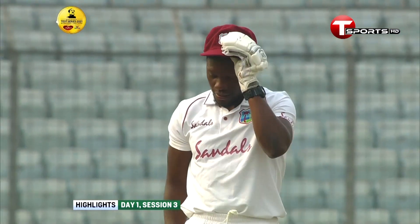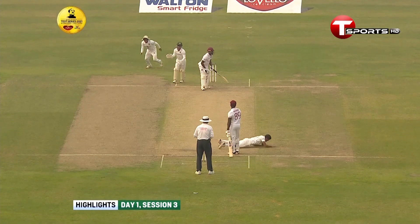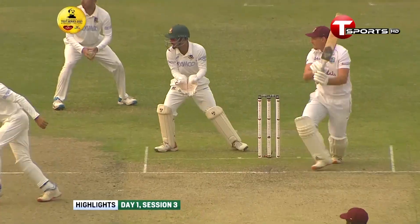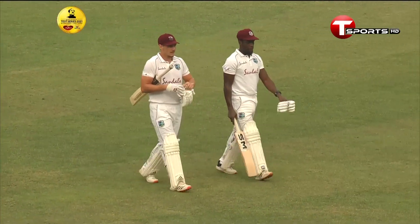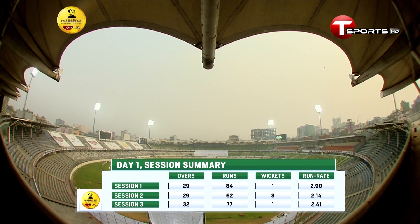Especially Bonner, when he picked up his 50 — back-to-back fifties for him. Blackwood was the one who got dismissed, getting a leading edge and pushing it back to the bowler — Taijul Islam did the rest. Joshua da Silva also utilized the short balls from the Bangladesh spinners. Looking at the day one session summary: the first session certainly belonged to West Indies, 84 for one; Bangladesh took the second session by picking up three wickets for 62; and West Indies finished nicely in the third session, losing only one wicket and scoring 77 runs.